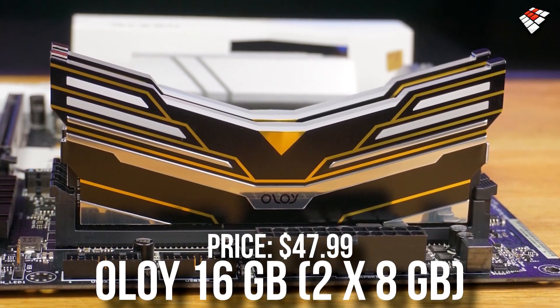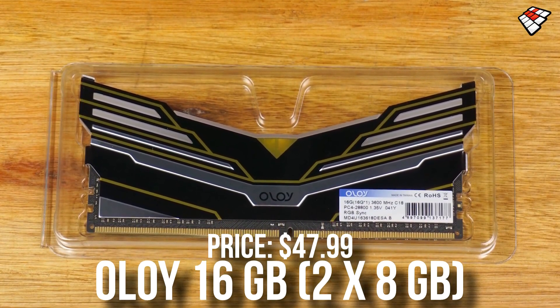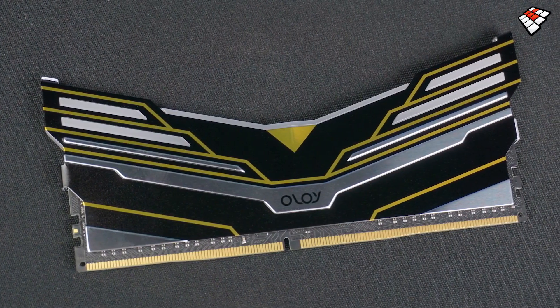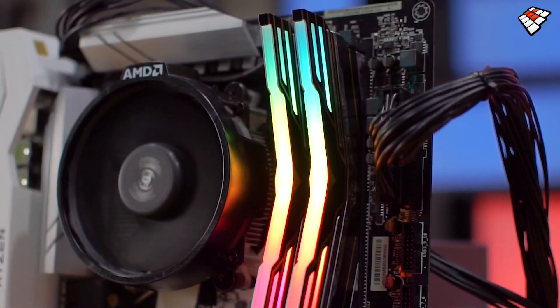For the memory kit, I picked the OloY 16GB RAM kit. This is 2x8GB at 3600MHz CL18 — all that we're going to need even for 1440p gaming or even 4K. But this gaming PC is mainly for 1440p. You can go with 1080p resolution as well, but you can save some money if 1080p is the max resolution you're going to play at.